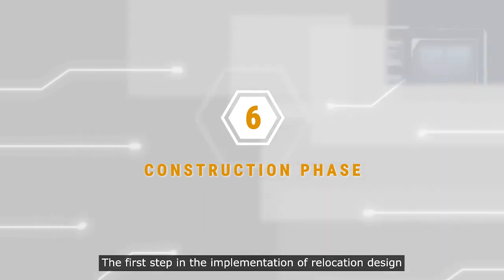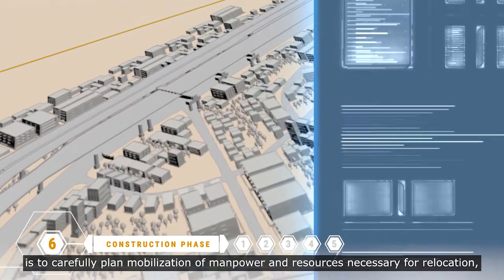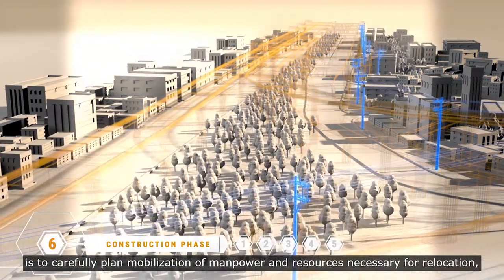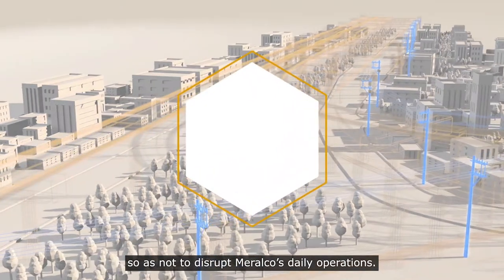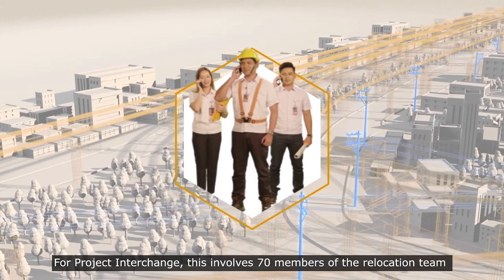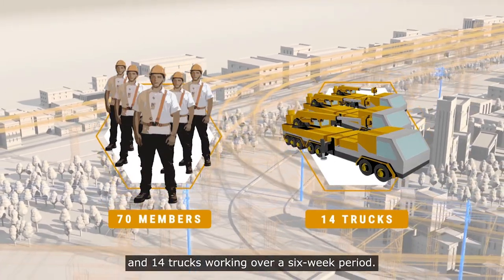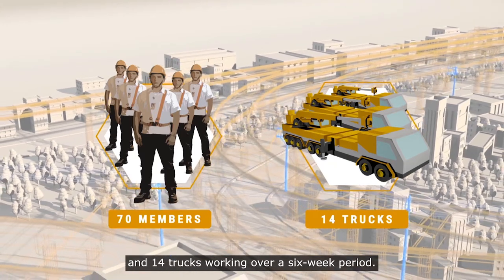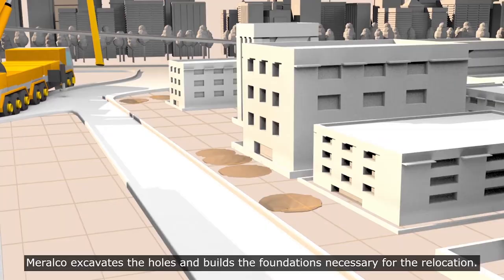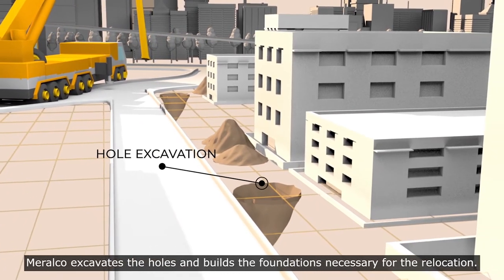The first step in the implementation of the relocation design is the carefully planned mobilization of manpower and resources necessary for relocation, so as not to disrupt Meralco's daily operations. For Project Interchange, this involves 70 members of the relocation team and 14 trucks working over a six-week period. Once all resources and plans are in place, Meralco excavates the holes and builds the foundations necessary for the relocation.